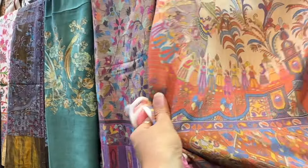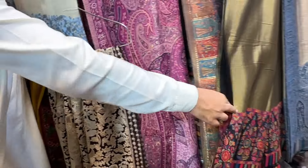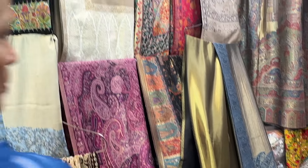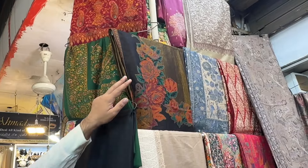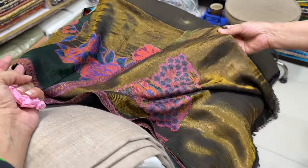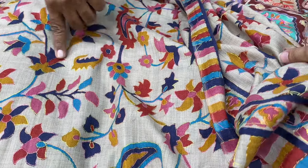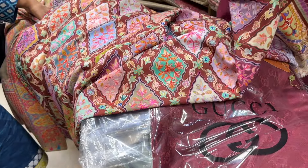I visited 3 to 4 different shops for shawls and the prices were all high. The first stall in the market had the lowest prices. Other shops were quoting 15,000, 16,000, and 13,000. One shawl was even 40,000. No doubt it is beautiful, but that is a lot to spend for just 2 months of season.